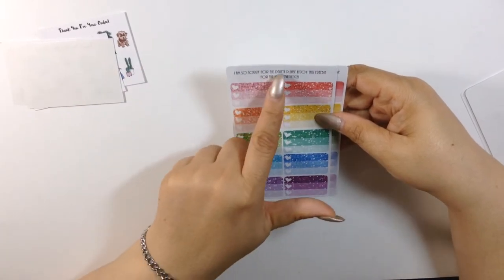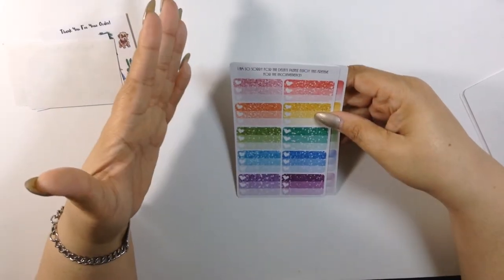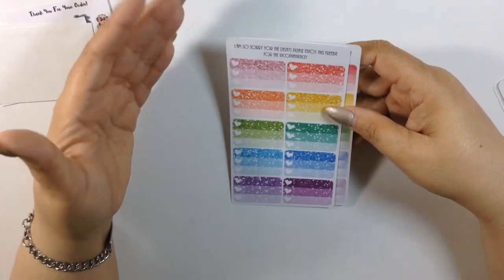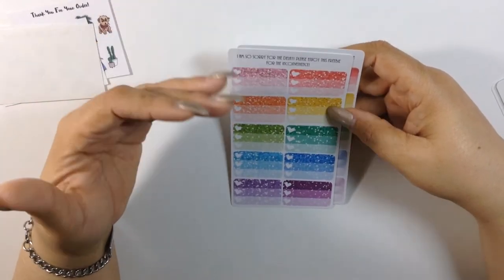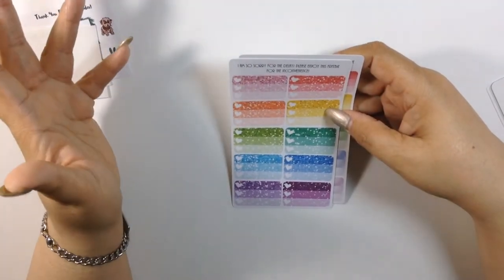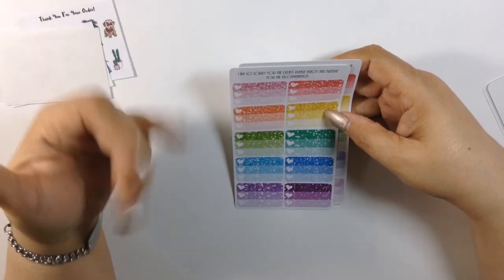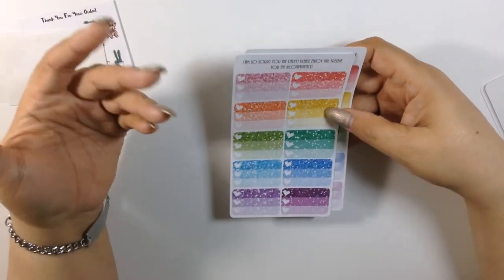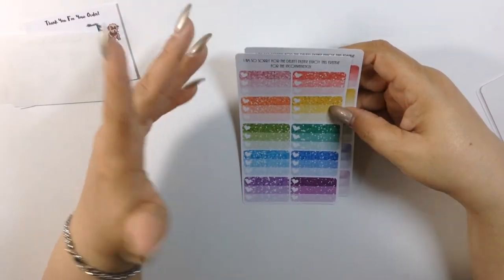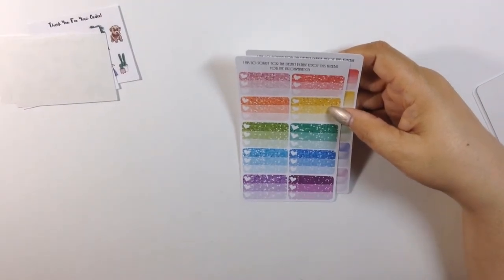The note says: 'I'm so sorry for the delay — please enjoy the freebies for the inconvenience.' I really do not mind how long it takes. I don't mind how long a person takes to do my stickers, especially if they're not a ready-to-ship shop. I know they do it per order, so I'm not going to complain about it. It'll get here when it gets here.